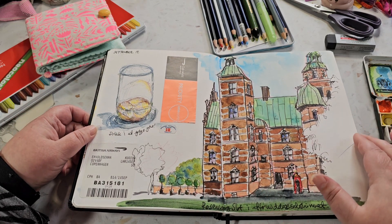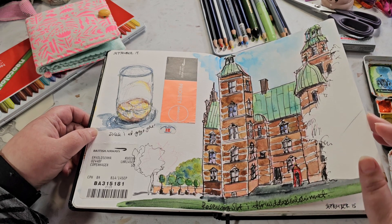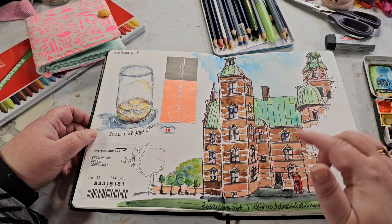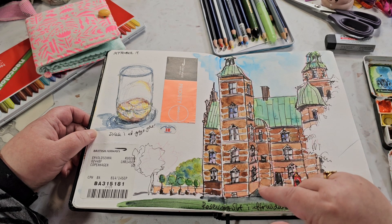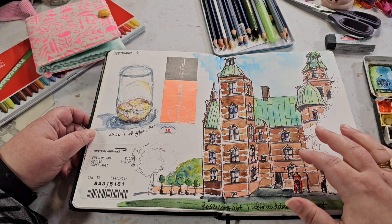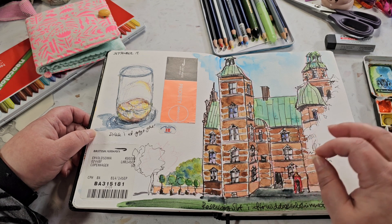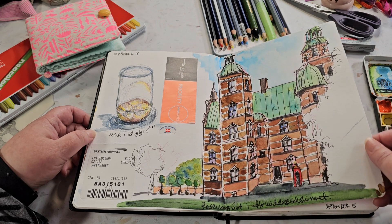This is the first stop over in Copenhagen - I was only there for about 24 hours. On the plane I drew the glass I had a little drink in, and I drew this castle in Copenhagen called Rosenborg Slot, Rosenborg Castle. I really like how this drawing turned out, although the actual castle has a lot more detail in the brickwork and things like that, but I'm quite happy with it.